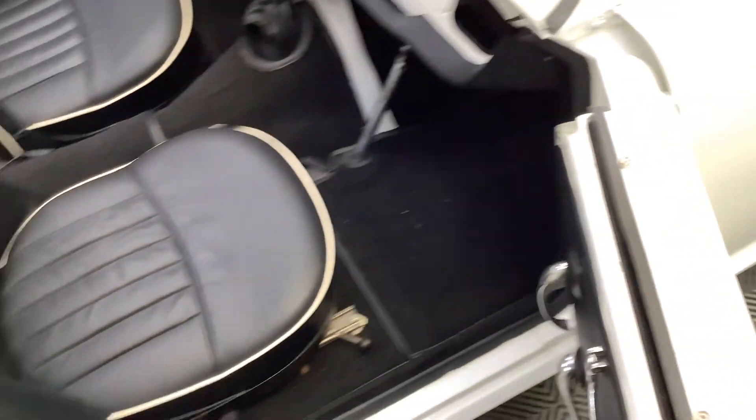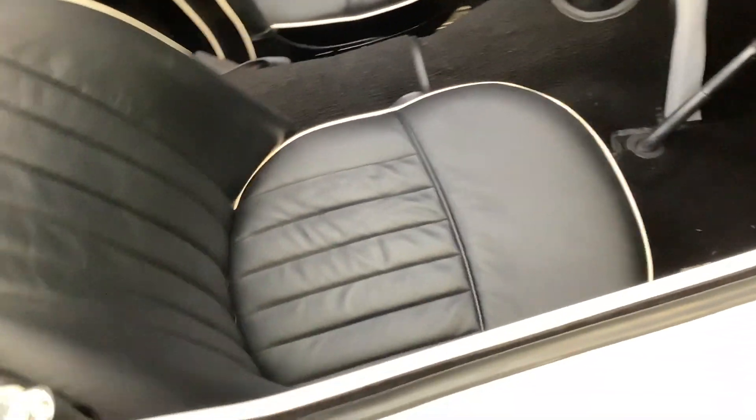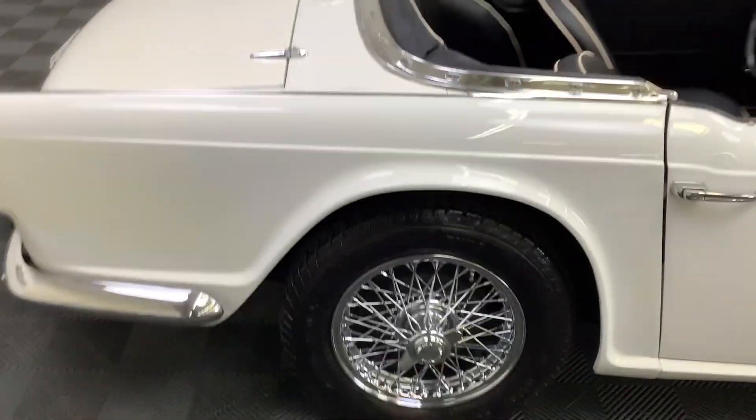This car runs and drives really nicely. We're going to be posting a driving video shortly — we're going to do a big day of videos to update all of our ads.